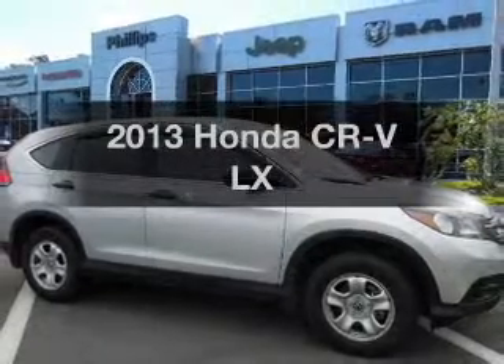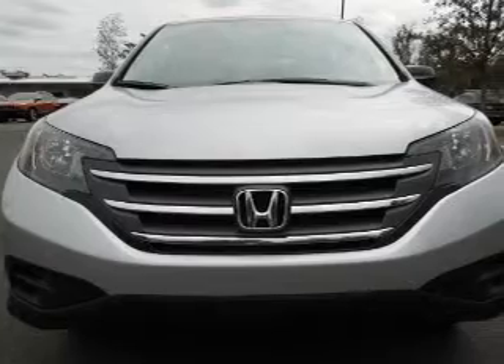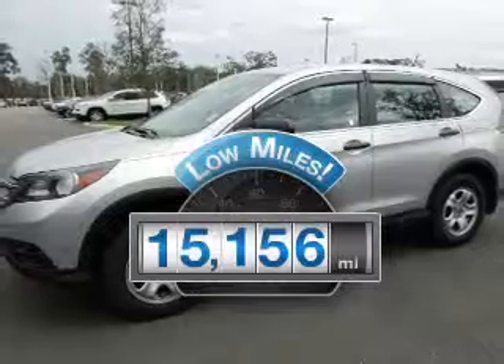Imagine yourself in this 2013 Honda CR-V. If you're looking for a first-rate auto, this one could be yours today. Why worry about high mileage? Choosing a ride with lower mileage is the right choice for your busy life.